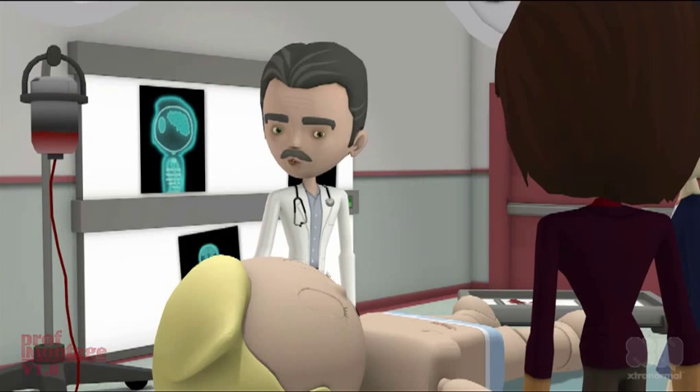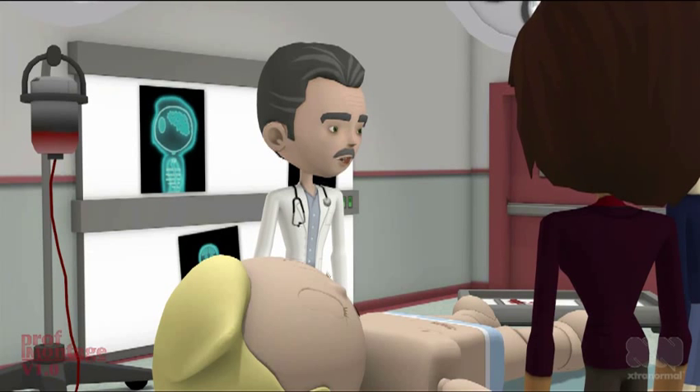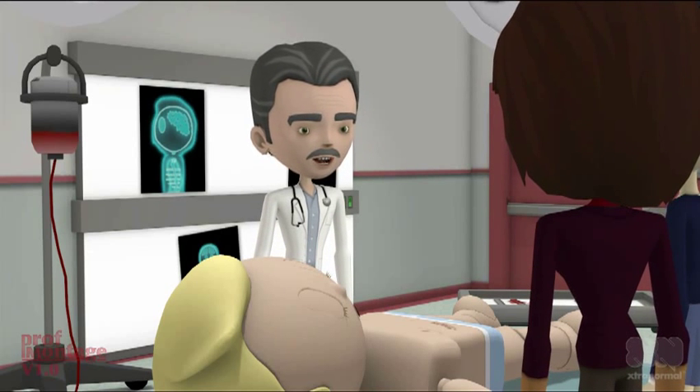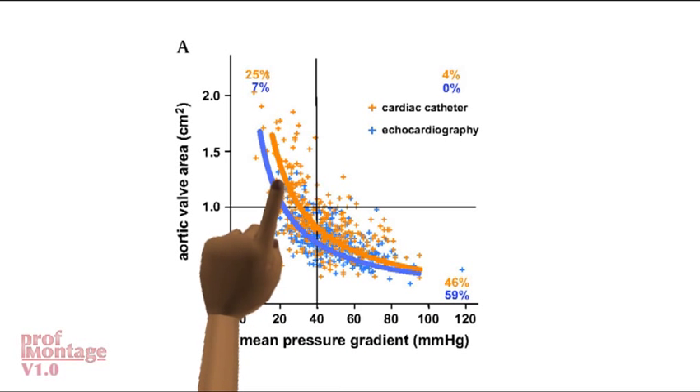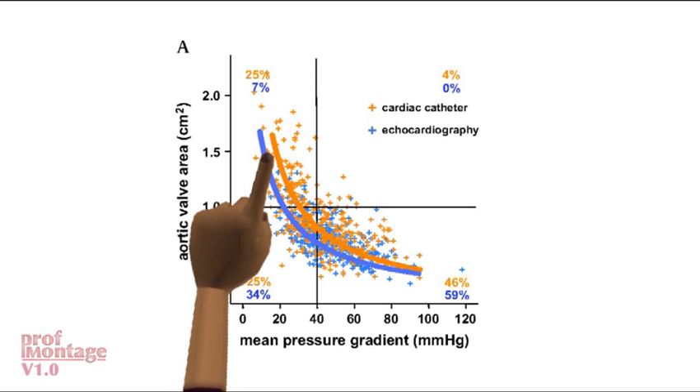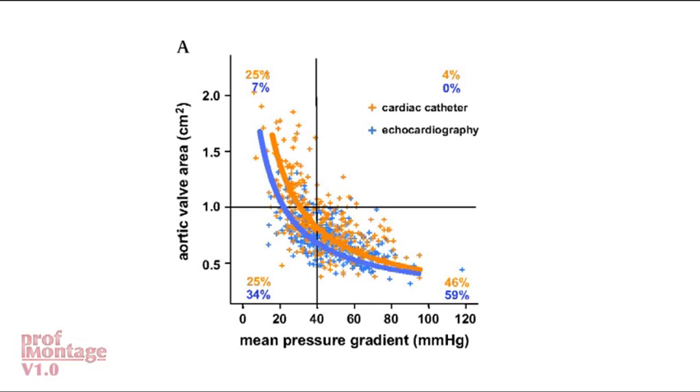How do we do it? You have to measure the pressure gradient across the valve and calculate the valve area. We can plot these in four quadrants. These people have high gradient and low valve area — they have severe valve stenosis. And these people have low gradient and higher valve area — they have milder stenosis with low flow.